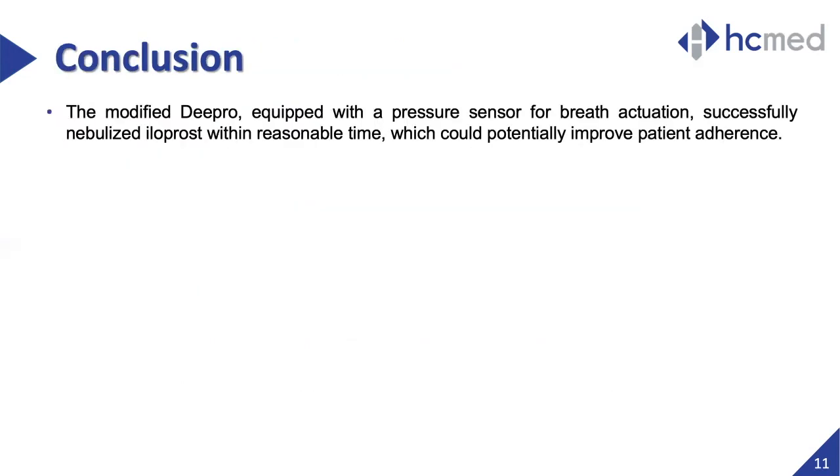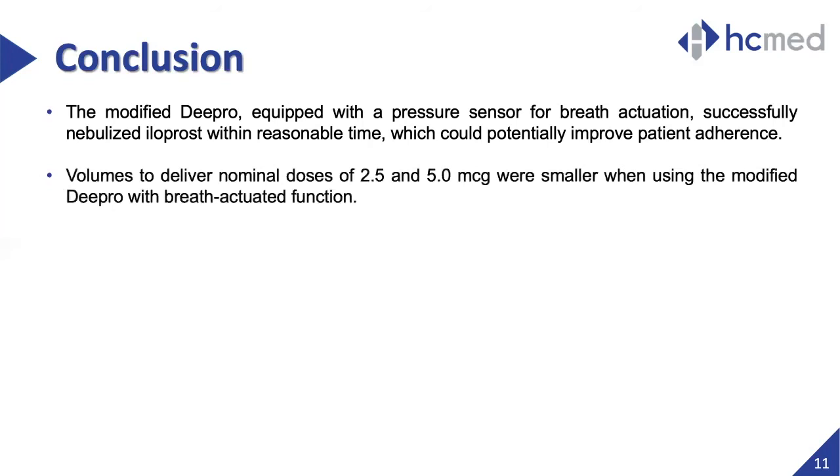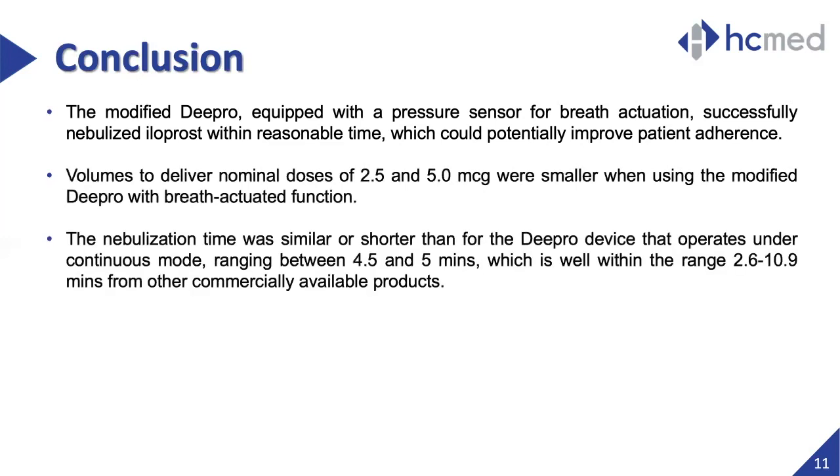From the findings of this research, we can conclude that the modified breath-actuated mesh nebulizer DPRO could successfully deliver iloprost in an in vitro study within reasonable treatment times. These factors are important indicators that could lead to improvements in patient adherence. The volumes required to reach the commonly prescribed nominal doses were also much smaller with the modified DPRO, since the breath-actuated function allowed reduction of fugitive aerosol emission. Nebulization time was also shown to be comparable to or lower than when used in a continuous mode device, falling within the range of other recommended commercially available products.